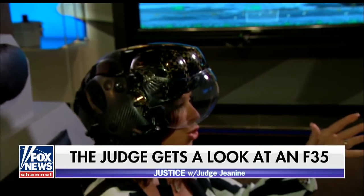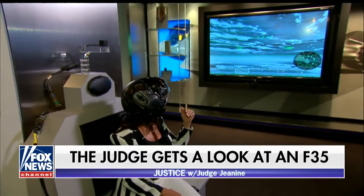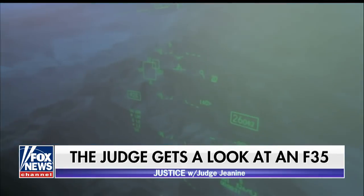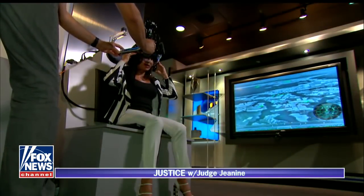Everything that I saw on the cockpit, I'm seeing in this helmet. If you turn your head, you'll be able to see that all that information still follows you. If you look down between your legs, you can see what's below you. That is incredible. It's beautiful. It's clear. It's worth every penny.